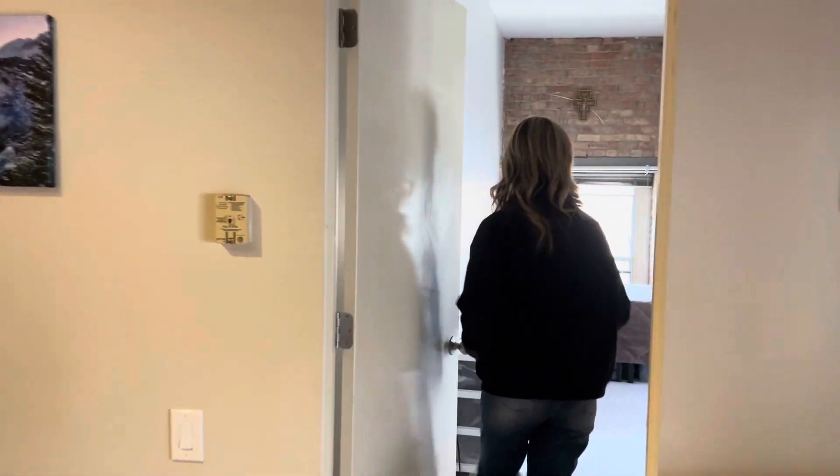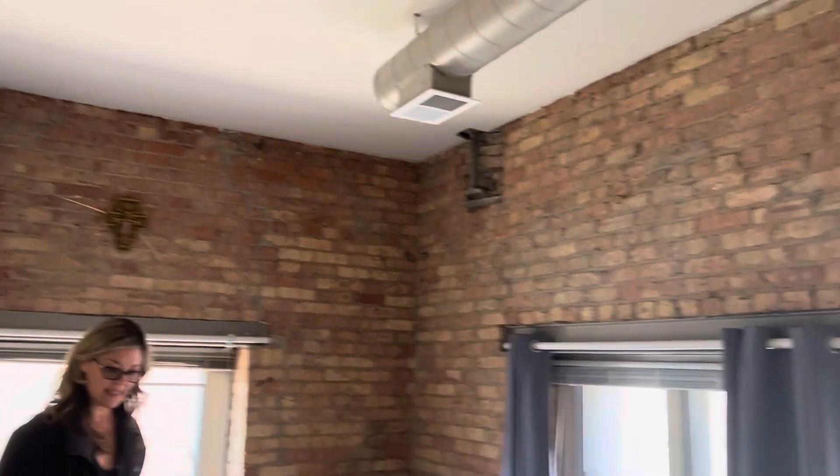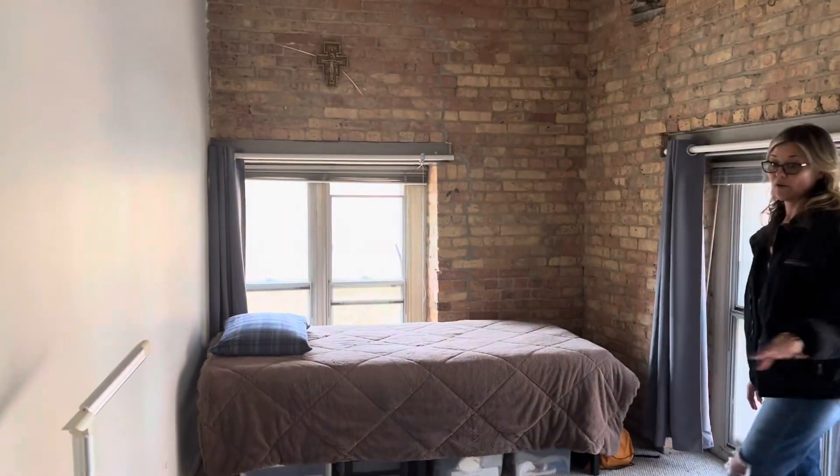And then in here is your bedroom. Again more exposed brick. Lots of natural light. He has just a twin bed in but you could certainly fit a king, queen, or a full.